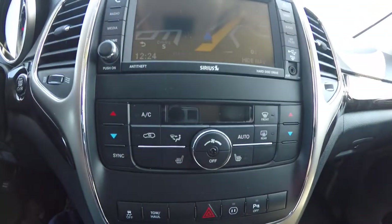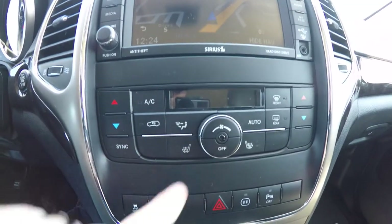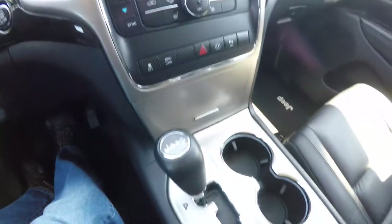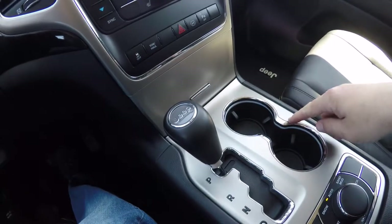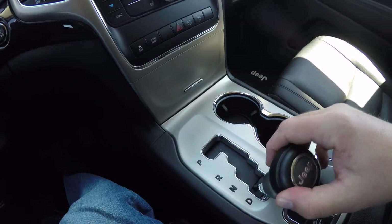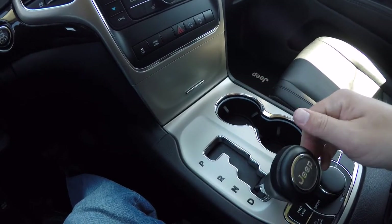Moving down, you have your dual-zone electronic automatic climate control and heated seat controls. Also featuring illuminated front cup holders and AutoStick automatic transmission — tapping to the right to upshift and tapping to the left to downshift.